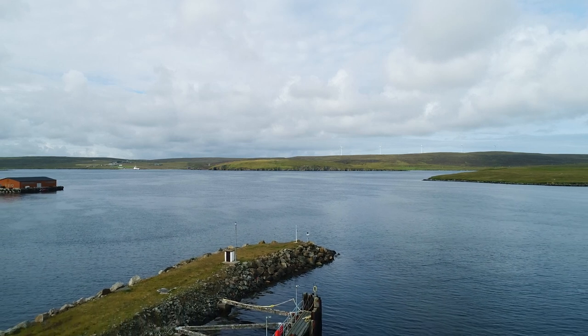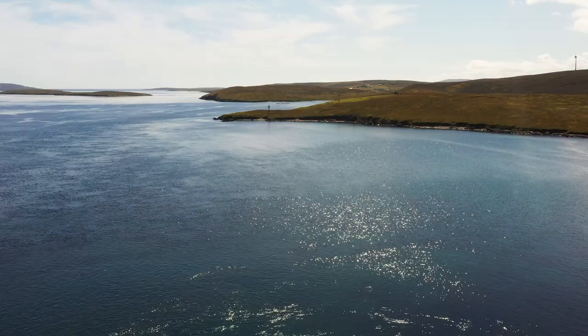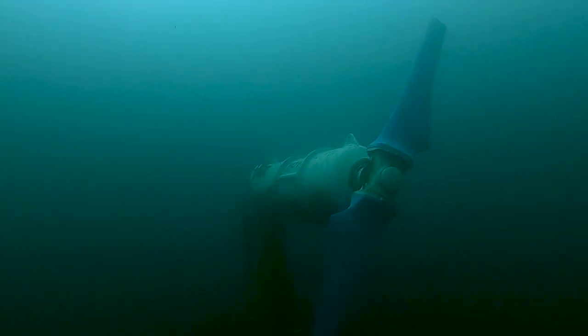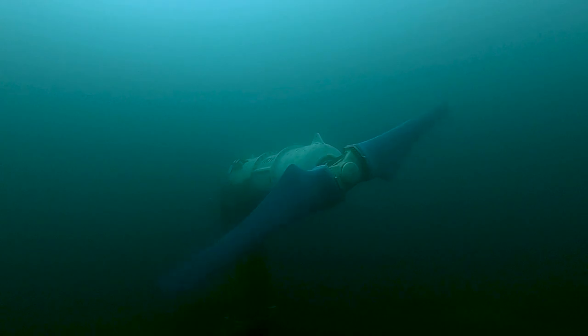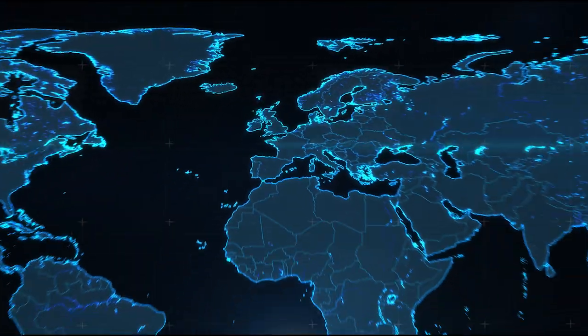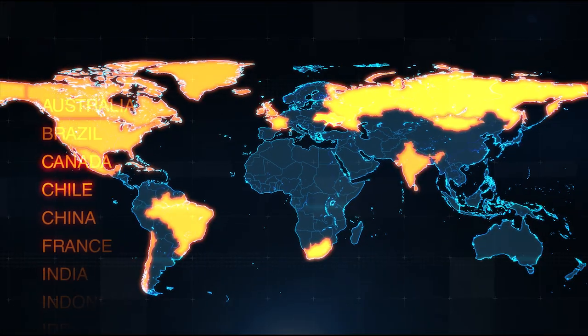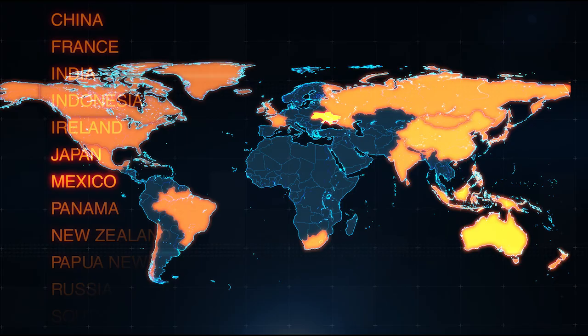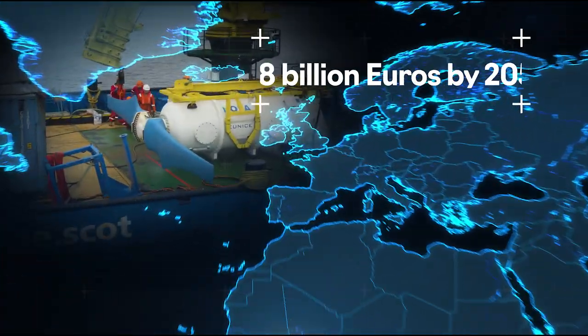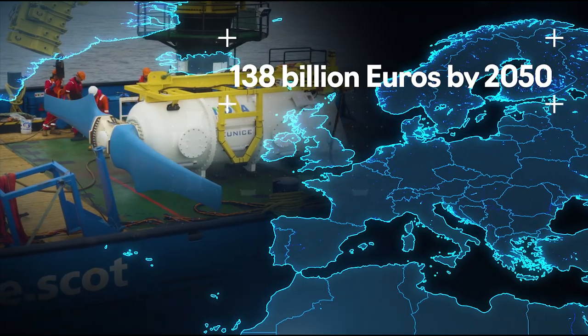Tidal power offers a clean, reliable and predictable source of energy for the future. Tidal turbines work in harmony with the sea, seamlessly turning underwater and with no visual impact on the landscape. This resource is widely distributed across the world too, making it a truly global opportunity with an estimated market size of €138 billion by 2050.